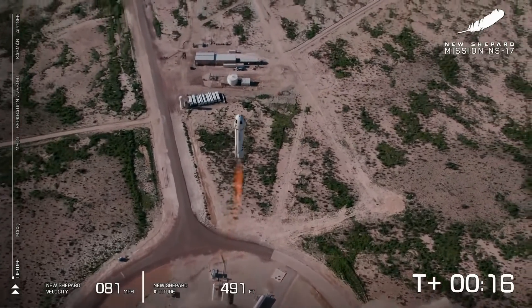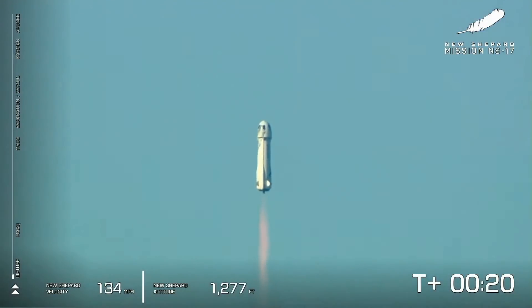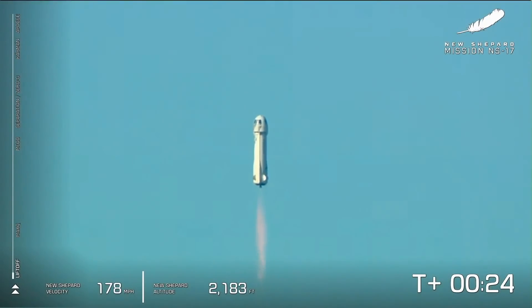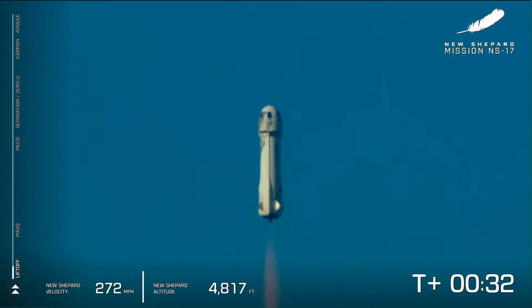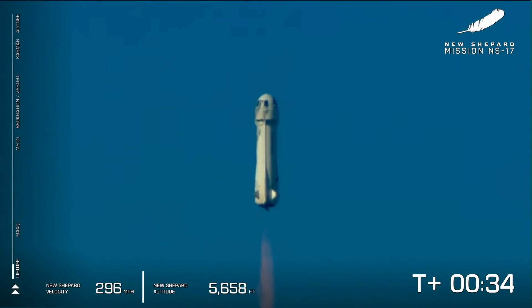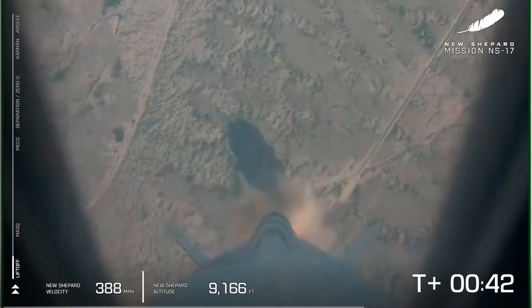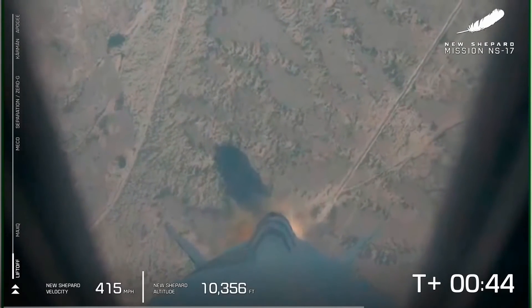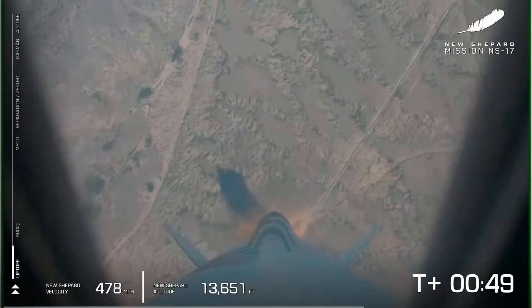Mission Control has confirmed New Shepard has cleared the tower on her way to space from the West Texas desert, carrying lunar lander technology as well as New Shepard's first ever art installation. You can see on your screen we're gaining speed as New Shepard lifts off towards space. In about 10 seconds we'll be coming up on max Q, which is the toughest point of flight for the vehicle itself.